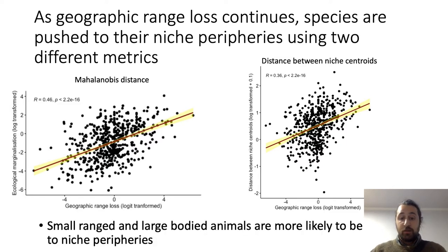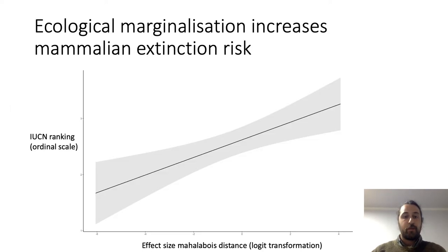This is most poignant and most crucial in small-range and large-bodied animals. Large-bodied animals are disproportionately more likely to experience geographic range loss, as are animals with small ranges, and they are disproportionately more likely to be pushed to the edge of their niche. When we ranked IUCN threat categories using an ordinal scale, animals that experienced greater shifts towards their niche peripheries also had greater IUCN rankings, independent of geographic range loss.